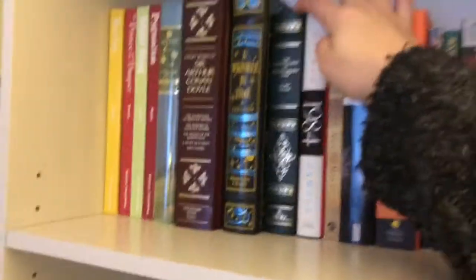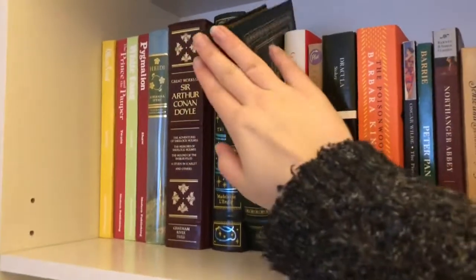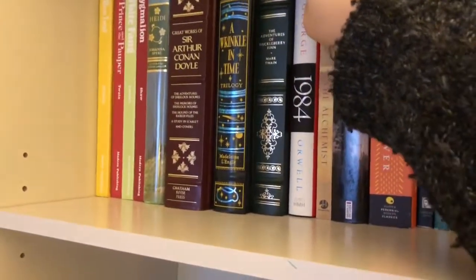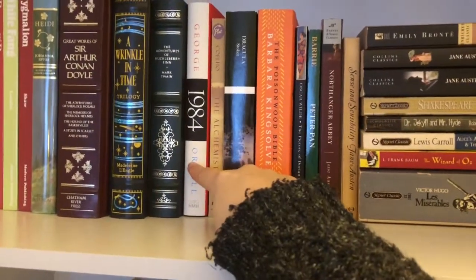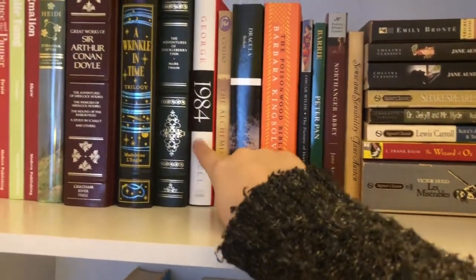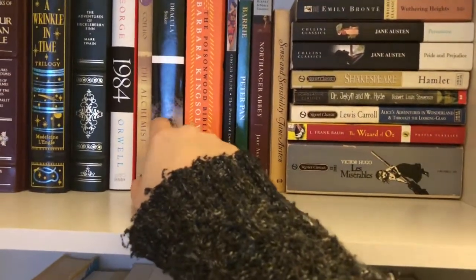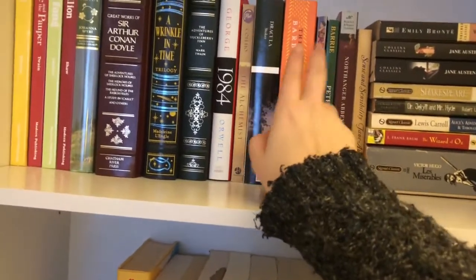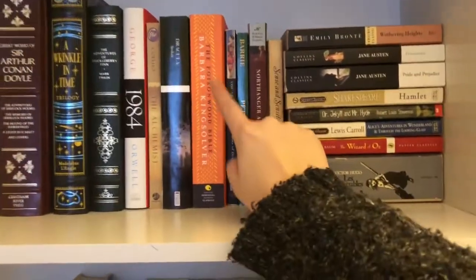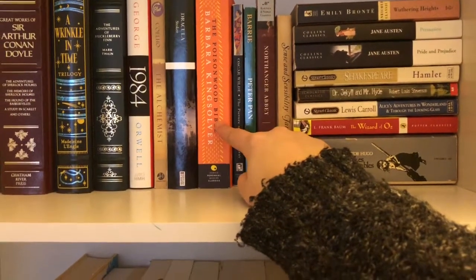Then we have The Adventures of Huck Finn by Mark Twain — I got this recently at Savers, and it also has gold spread edges. Then we have two books I got from my grandmother: 1984 by George Orwell and The Alchemist. Haven't read either of these. Dracula by Bram Stoker — I got this edition for 33 cents; it has a bunch of annotations in it. Haven't read that. A book I got for Christmas: The Poisonwood Bible by Barbara Kingsolver.